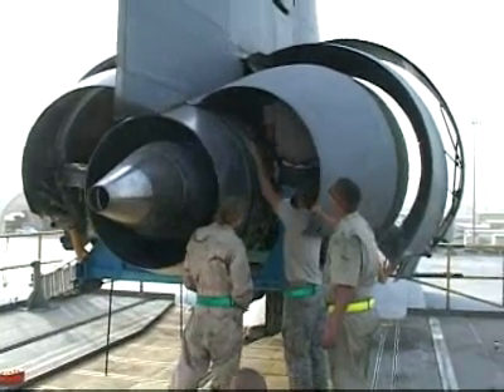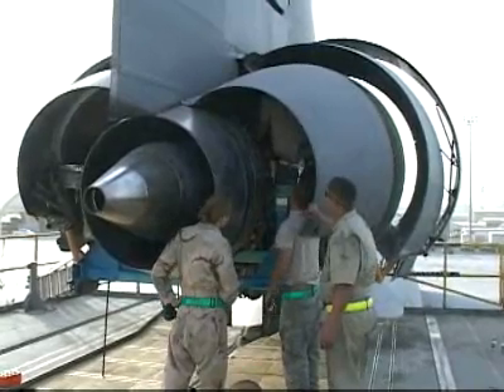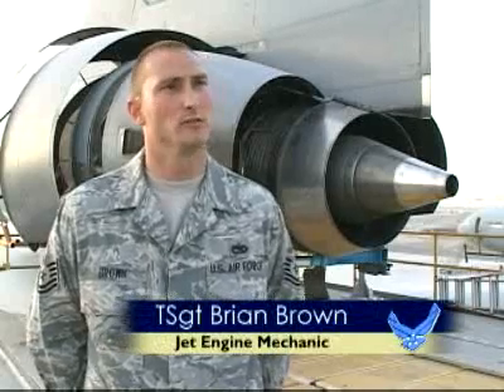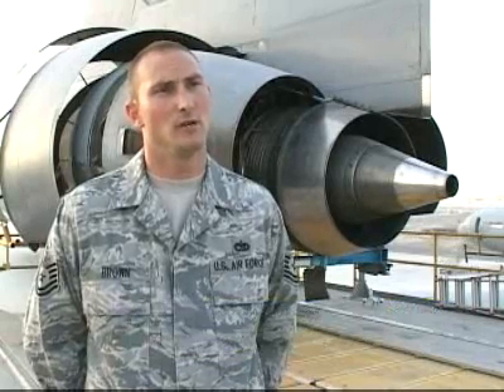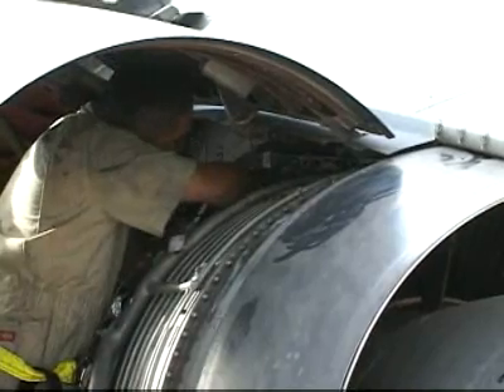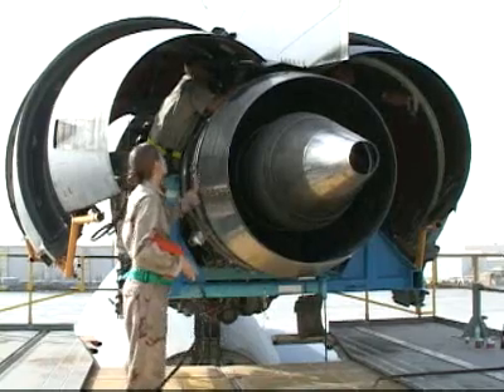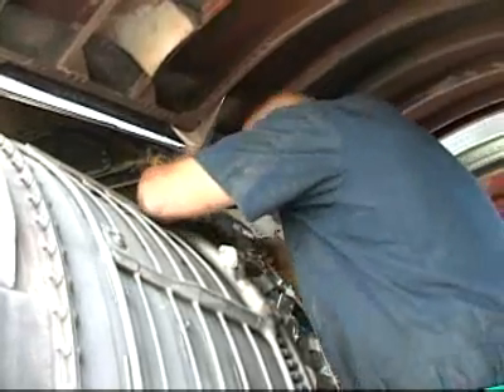This task requires the whole team to come together to get the job done. Generally you'll have one person telling everybody what to do as far as positions they're in and things that need to be done. At any one point you'll have four people actually on the engine, raising and lowering to align everything up.